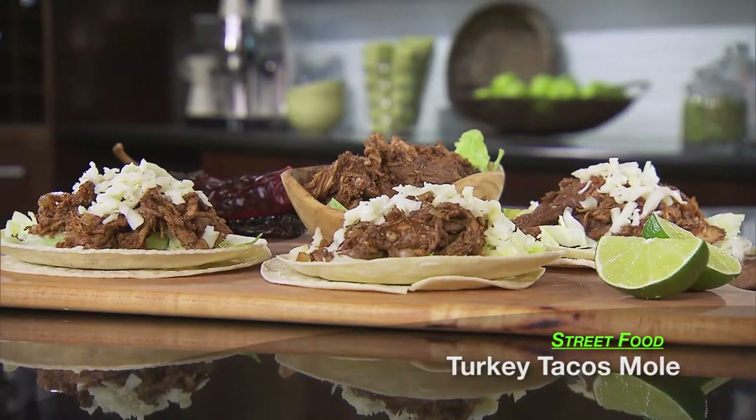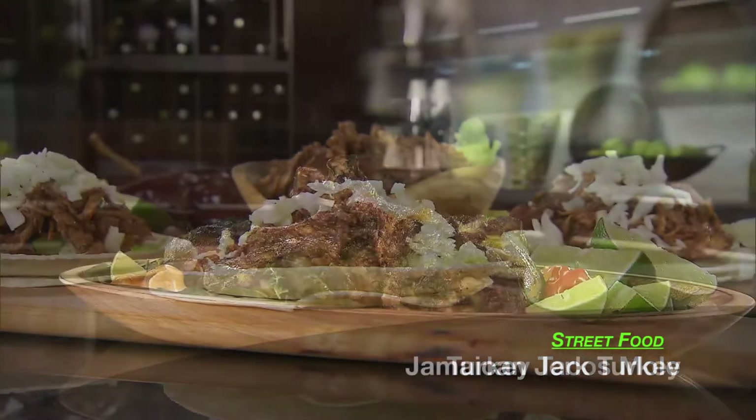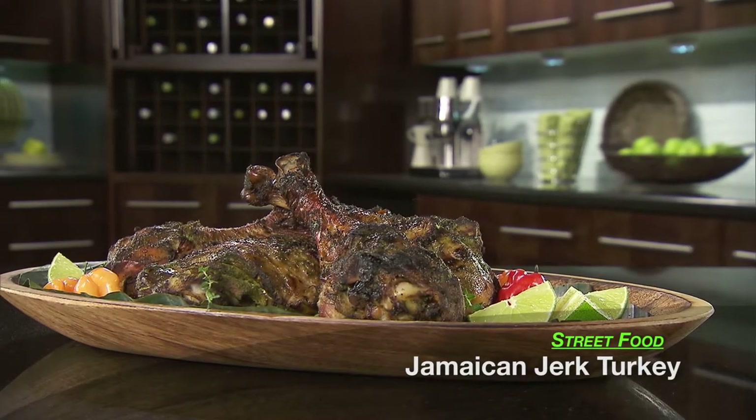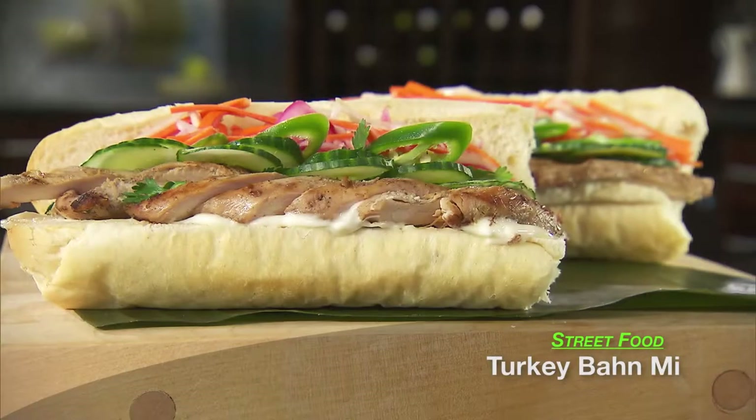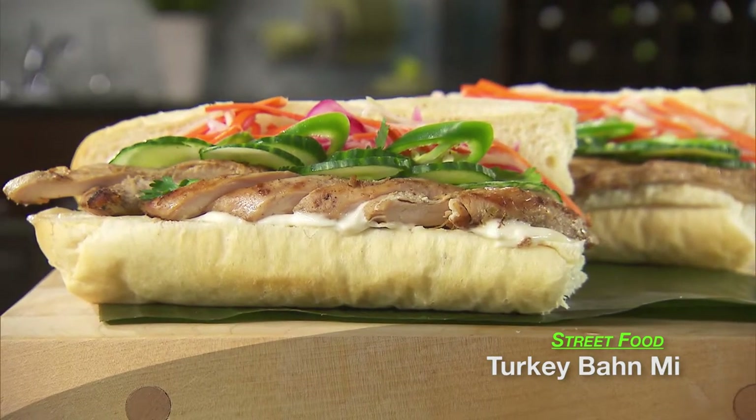Before we go any further, let's do a quick rundown of what we're cooking tonight. We're starting with a turkey mole taco — a classic Mexican and South American street food. After that, we're moving into Jamaican jerk, done with turkey as well. And the final one is a bánh mì — a Vietnamese sandwich, also a common street food, basically served on a bun. As for pairings, we're going to try and match the layered flavors by creating some delicious cocktails.